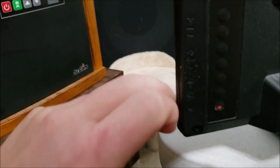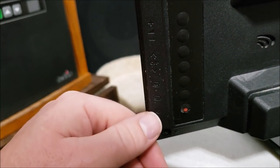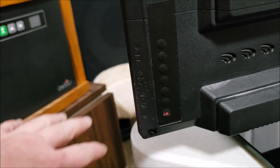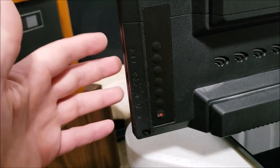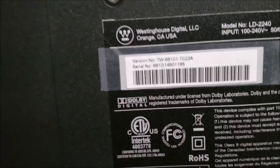The weird thing about these is they put the controls on the back — power, input, channel up and down, volume up and down, and menu button. That makes it very hard to use, especially since nine times out of ten they don't include the remote. But for four dollars I really can't complain. I'll probably pair this with a computer I sell — it already tested perfectly and will make a good monitor.